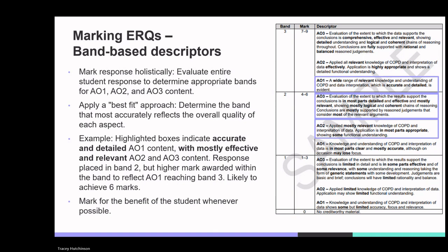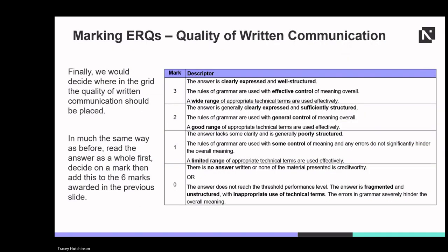All responses are marked for the benefit of the student wherever possible. Finally, decide where in the grid the quality of written communication should be placed — read the answer as a whole, decide on a mark, then add this to the six marks awarded previously.